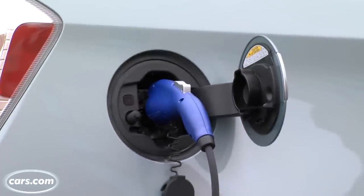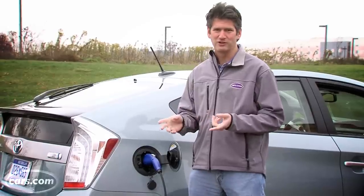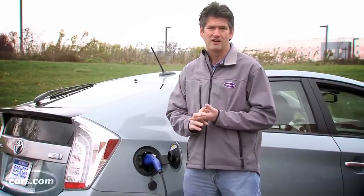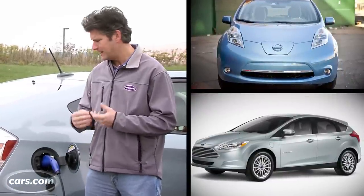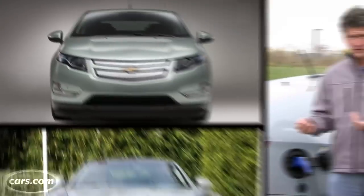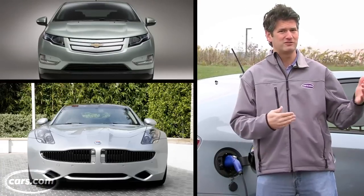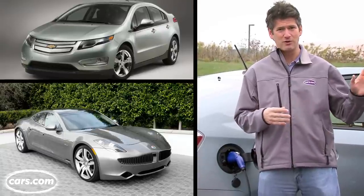The Prius plug-in is, in effect, the third approach to plug-in cars. We've already seen the regular battery electric car like the Nissan Leaf or the Ford Focus Electric. And then there's the extended range electric like the Chevy Volt or even the Fisker Karma, that goes a certain distance on electric power, and then a gas generator kicks in and keeps you going.